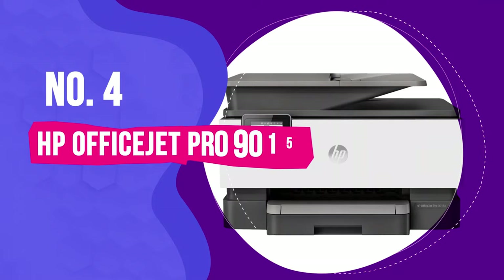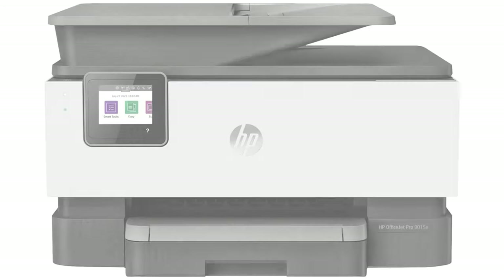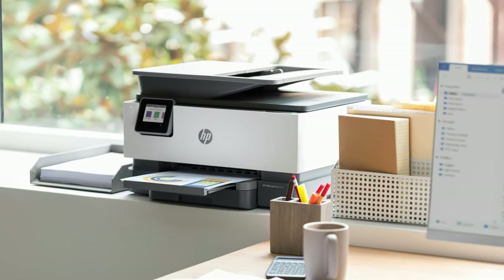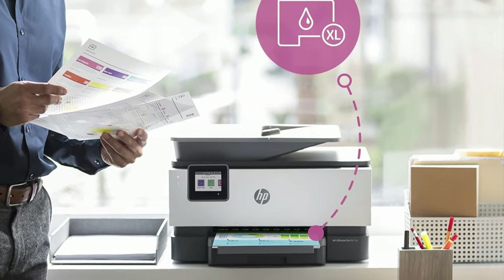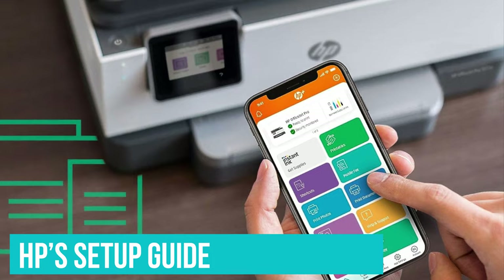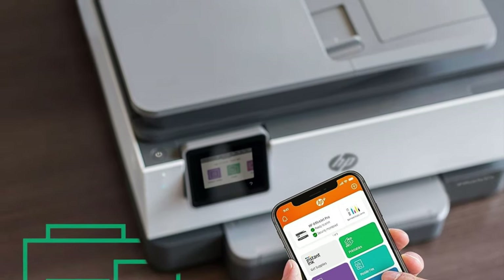Number 4: HP OfficeJet Pro 9015E. The HP OfficeJet Pro 9015E makes a good impression the moment it comes out of the box, starting with its stylish two-tone design and streamlined appearance. It continues to impress once installed, cranking out pages nearly as fast as a laser printer and offering nearly every feature a home user is likely to need. HP's setup guide is easy to follow — a rare find among the models tested — and the overall setup process is about as simple as it gets.